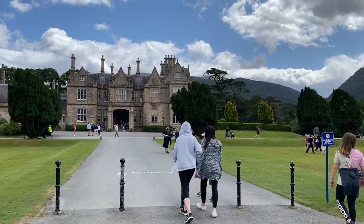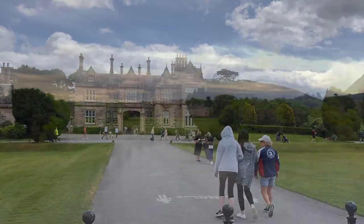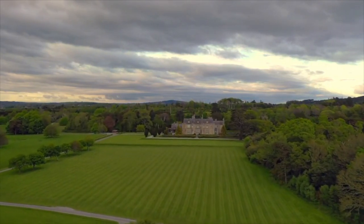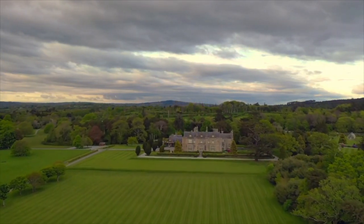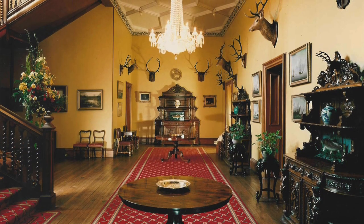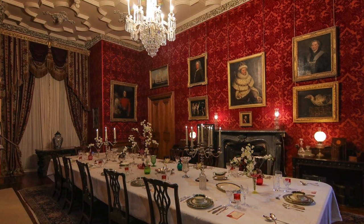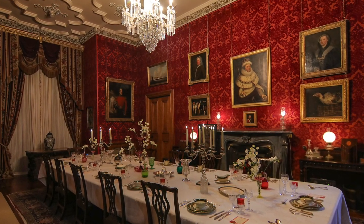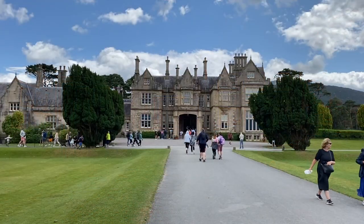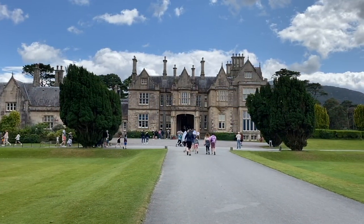Now let's start with the house. The first family to live on this estate was the Herbert family. They've been here since the 17th century, but this house itself was completed in 1843. It's stunningly beautiful inside and you can take a tour. Even though I used to work here, you do have to get special permission from the government or the Office of Public Works to film inside, so there's more to see outside anyway — and we'll throw up a few links to inside the house as well.